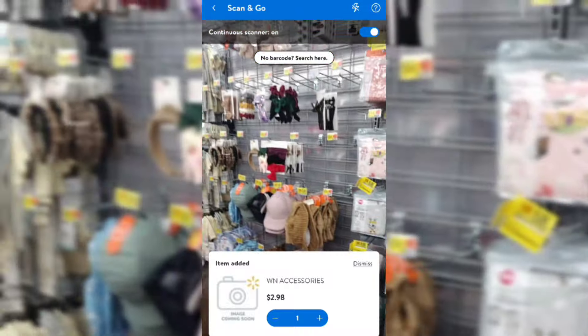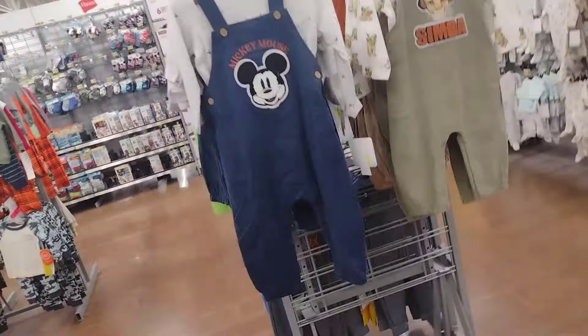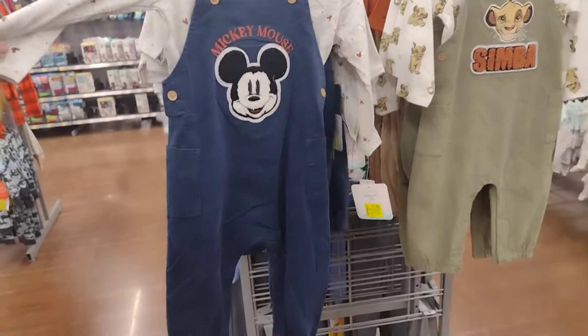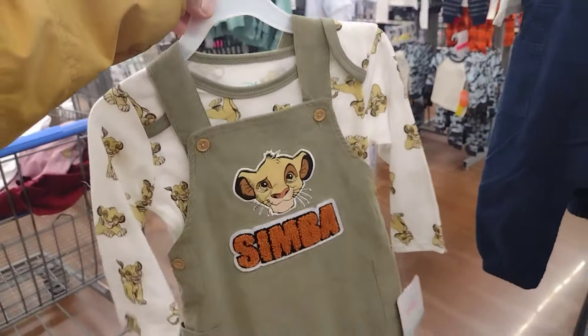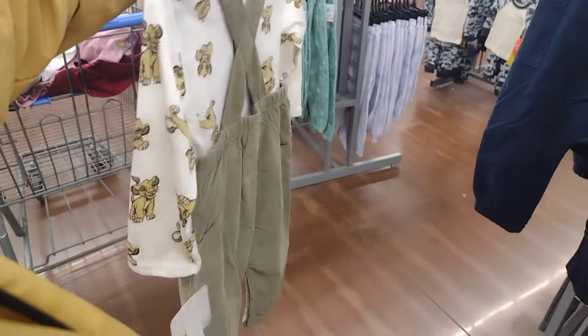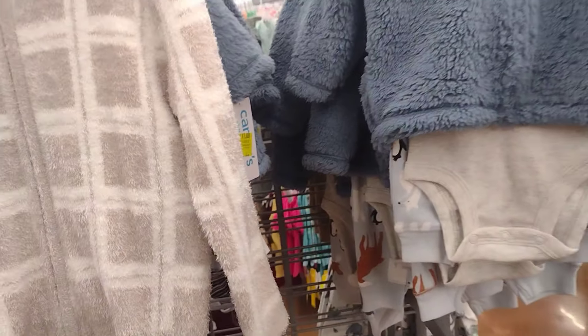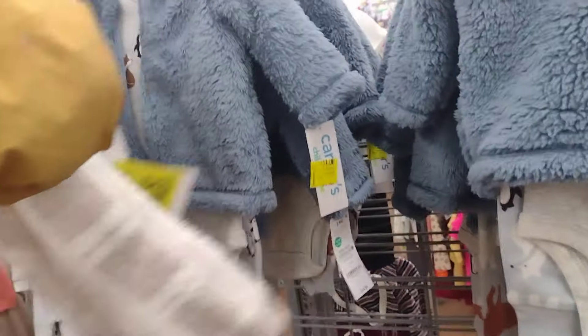Let me take you guys to a different section. In this little section here they have these outfits for little boys for $15, down to $11. I would wait a little bit more — these are the Disney brand, so $11 is not bad for the brand. They are super cute, really nice, and they have a couple different ones here. Look at how cute this one is! They have more clearance over here — oh my god, look at how cute this one is! These are also going to be $11.